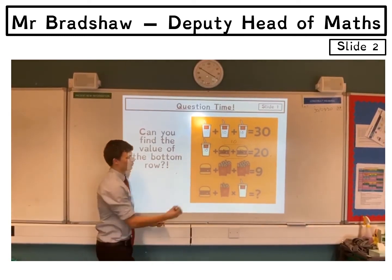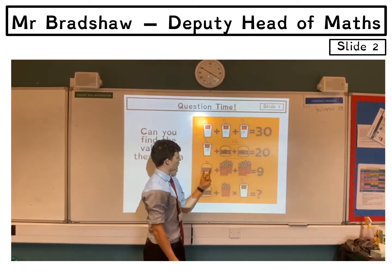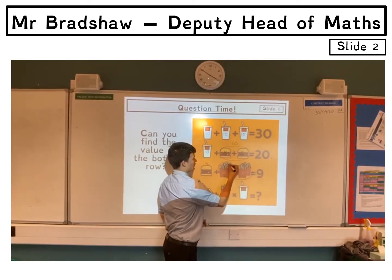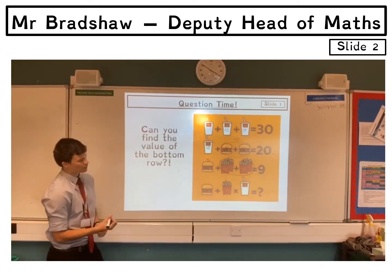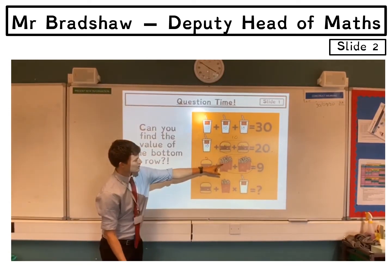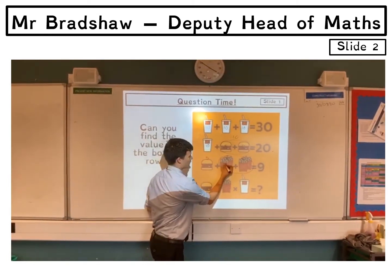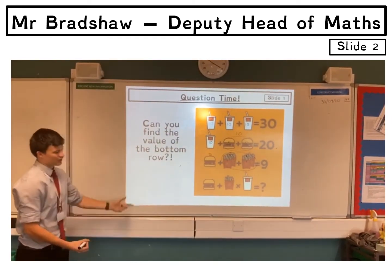We know the burger is worth 5. The total's got to be 9, so 5 add 4 makes 9, meaning this value is 4, and if both are worth 4 then each is worth 2. Now this is where you've got to look at the picture very carefully — this is where a lot of people go wrong. There are two cartons of chips in that row, so each carton of chips is worth 1.